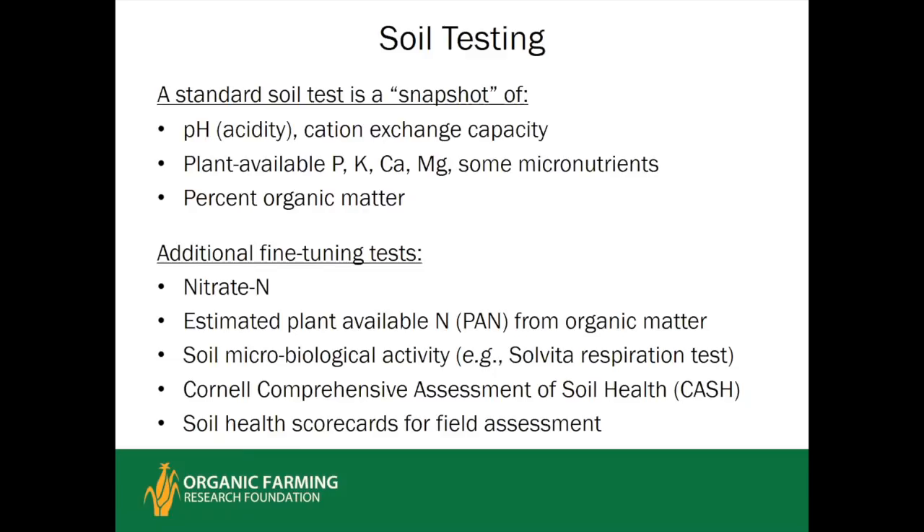More recently, there have been some new tests that directly relate to soil life and soil health. One is estimation of plant-available nitrogen from organic matter — not measuring actual soluble nitrogen, but estimating organic nitrogen likely to be released during the season. Another is the Solvita respiration test, a measure of soil microbiological activity or organic matter mineralization. The Cornell Comprehensive Assessment of Soil Health integrates multiple parameters, including these. Soil health scorecards are designed regionally — if you're in New Mexico, use New Mexico or a nearby state's scorecard.